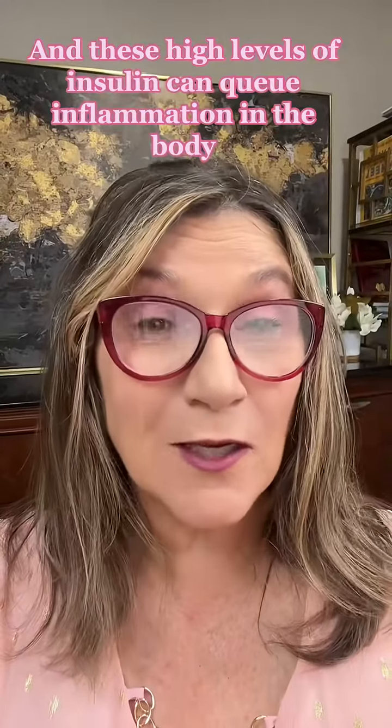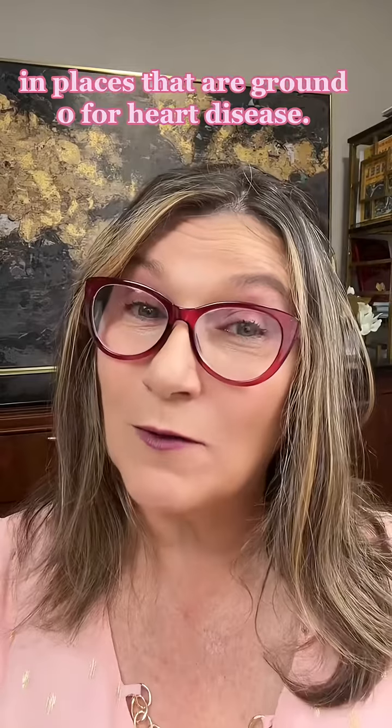And these high levels of insulin can cue inflammation in the body in places that are ground zero for heart disease.